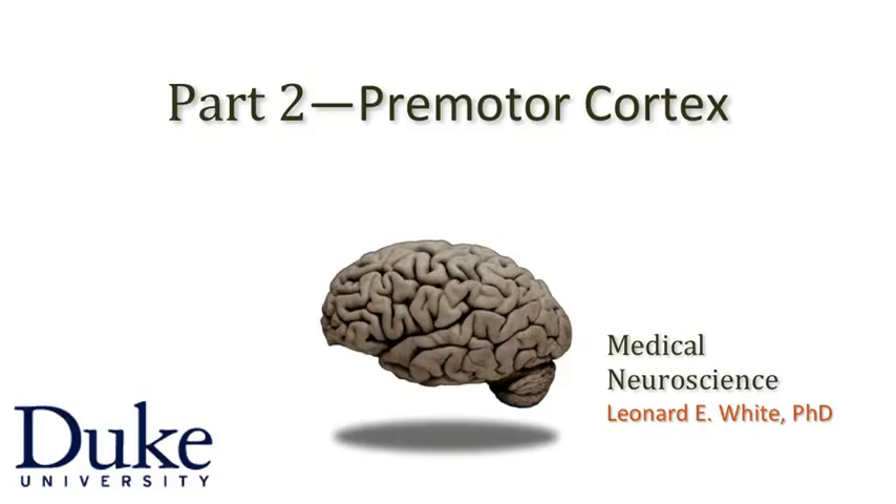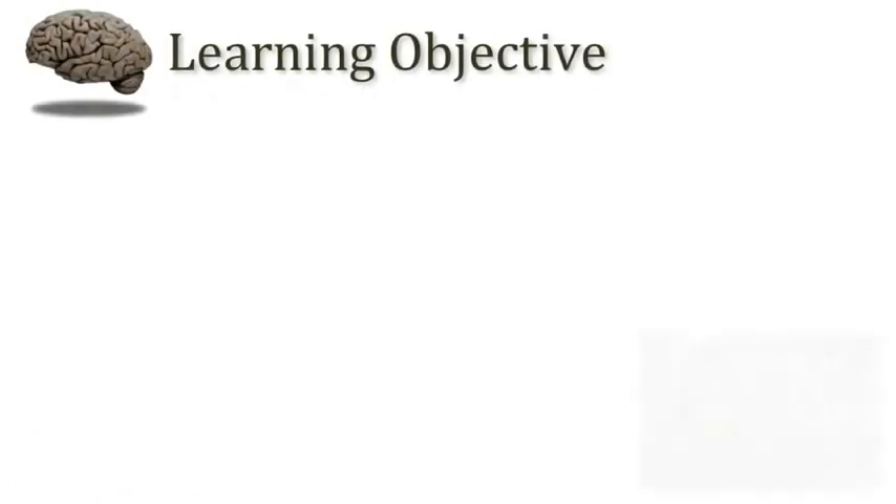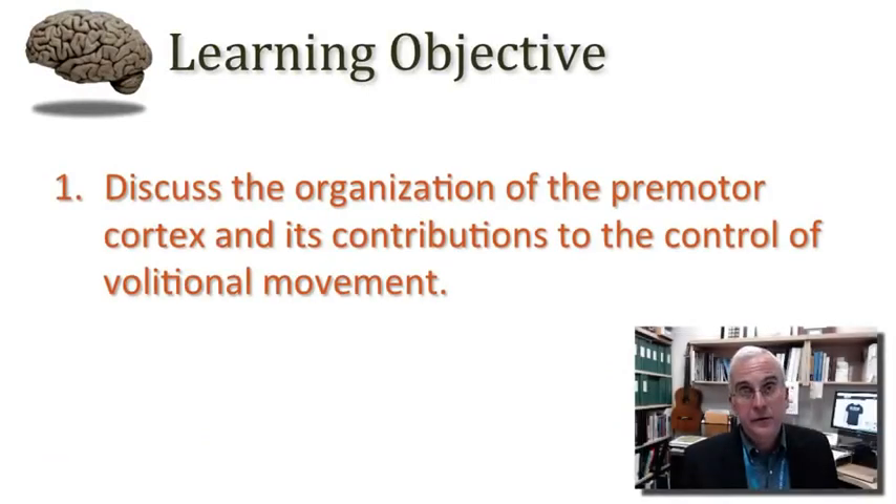Welcome back. I think we're ready to continue to discuss the organization of upper motor neurons and focus on the premotor cortex. My learning objective for you is that I want you to be able to discuss the organization of the premotor cortex and its contributions to the control of volitional movement.